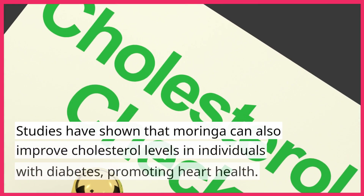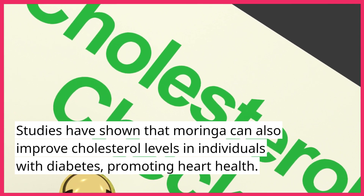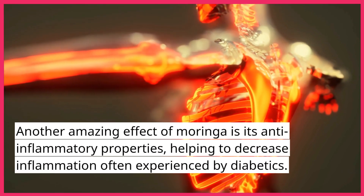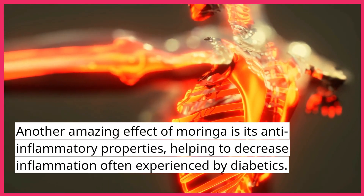Studies have shown that Moringa can also improve cholesterol levels in individuals with diabetes, promoting heart health. Another amazing effect of Moringa is its anti-inflammatory properties, helping to decrease inflammation often experienced by diabetics.